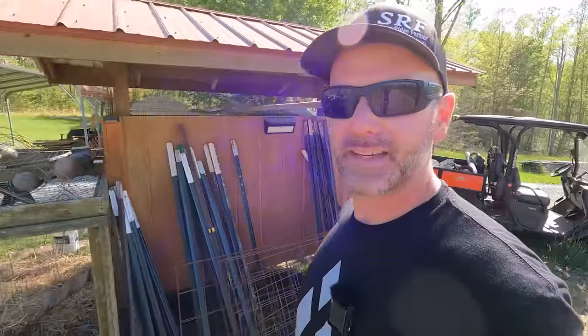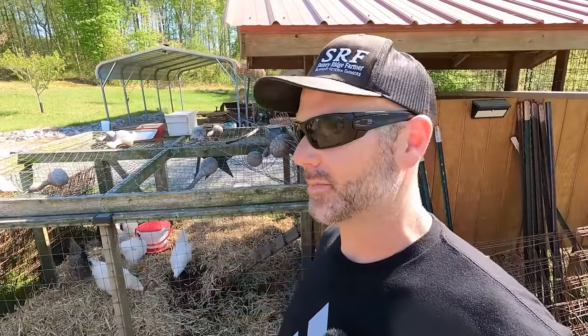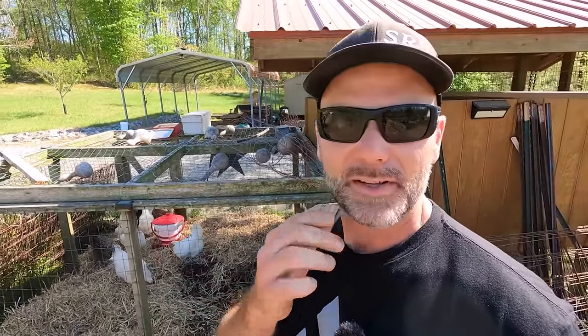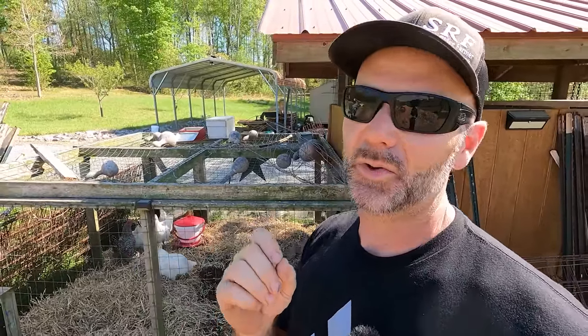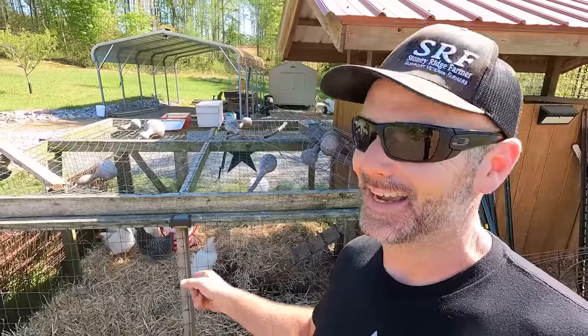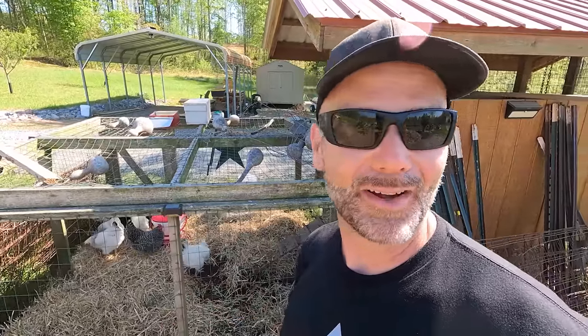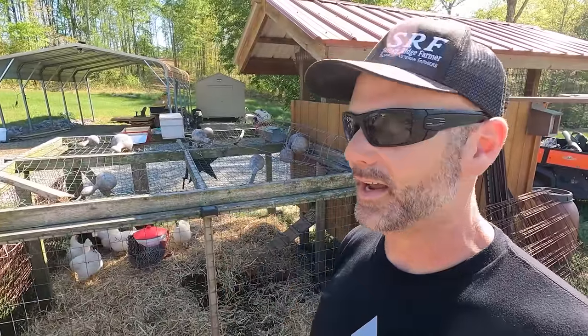Let's talk about this backyard flock and what you need to know if you're deciding to raise your own chickens. Now, you may live in a municipality where this might be illegal — check into your local municipalities. Have I had chickens when I lived in the city? Yes. Was it legal? No, it wasn't legal. I wasn't supposed to have chickens, but I had them anyway and the neighborhood loved it. I sold eggs and it supported my chicken habit.